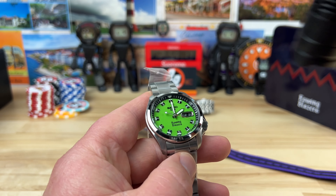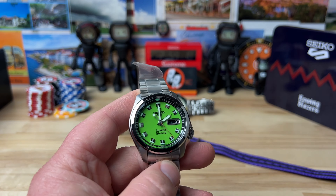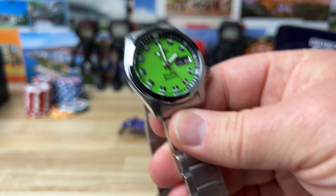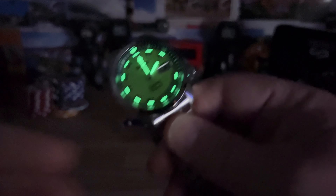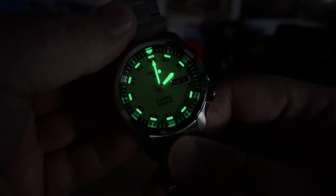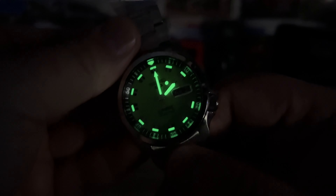Let's give it a quick blast with the UV light, kill the lights in the studio, and check the lume. Excellent Seiko lume as to be expected — plenty bright enough.